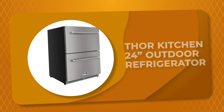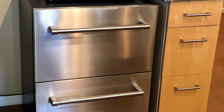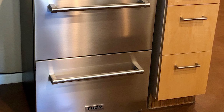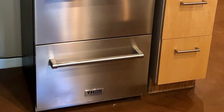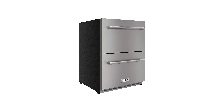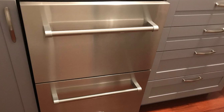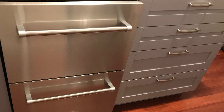Number 5. The Thor Kitchen 24-Inch Outdoor Refrigerator is certainly one of the more unique designs on the market. The temperature of this outdoor refrigerator can be adjusted with the Digital Touch Blue LED display. The temperature range is 34°F to 46°F, which ensures temperature uniformity, energy saving, and freshness. It comes with dimensions of 23.5 inches wide, 23.4 inches deep, and 34.2 inches in height.